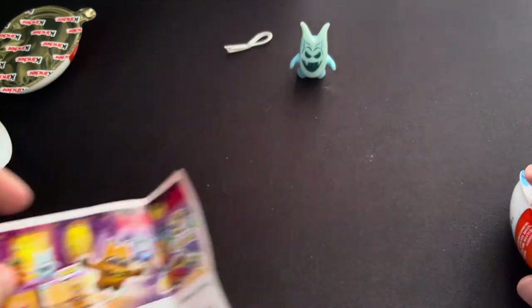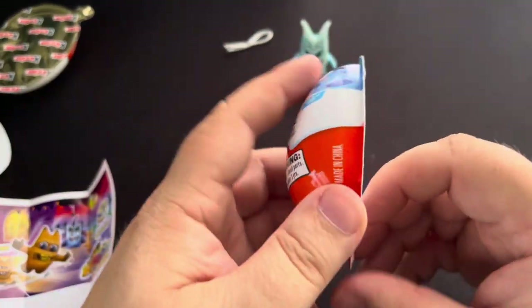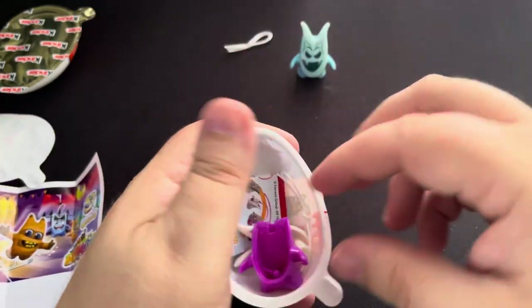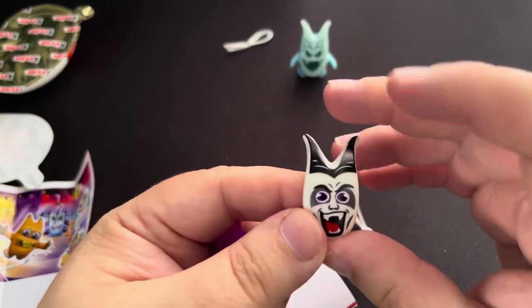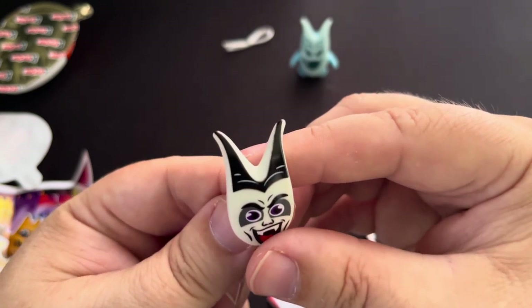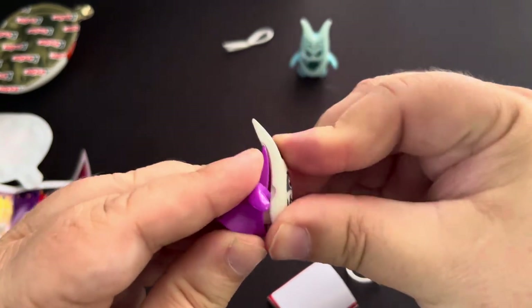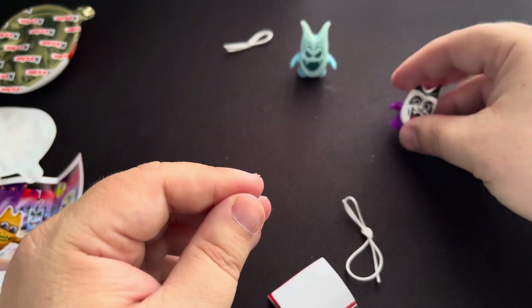Let's go on to the next one — we don't really need the string. Let's open the next one and see what we got here. It would be good if we got no doubles — that would be really cool. Oh, look at that guy! Look at that face — kind of like a vampire with big kind of vampire wing ears. Put it into the top there and push it down, and there you go. You got it together — purple base guy with vampire teeth.